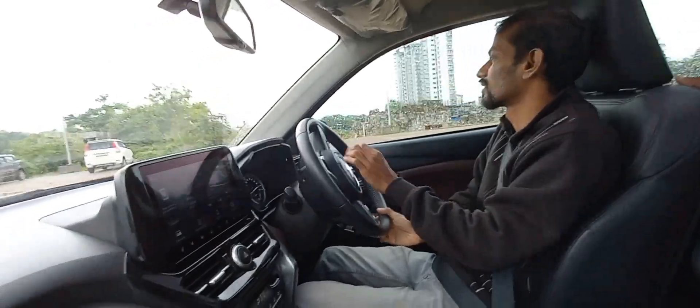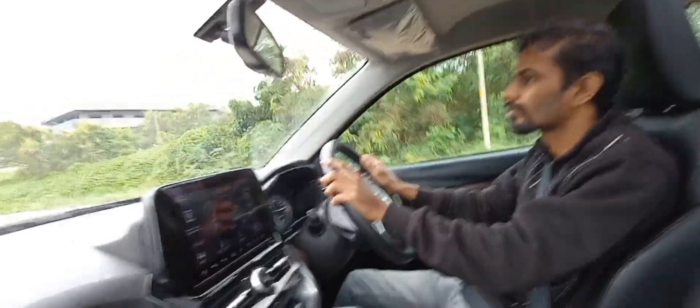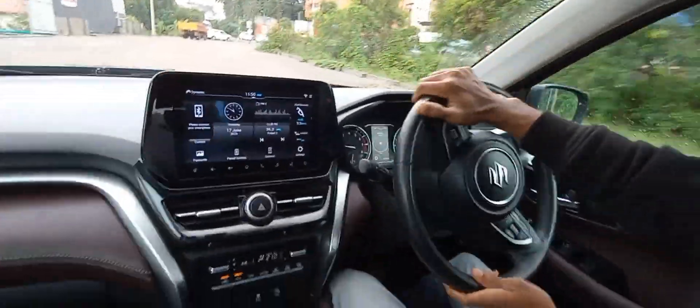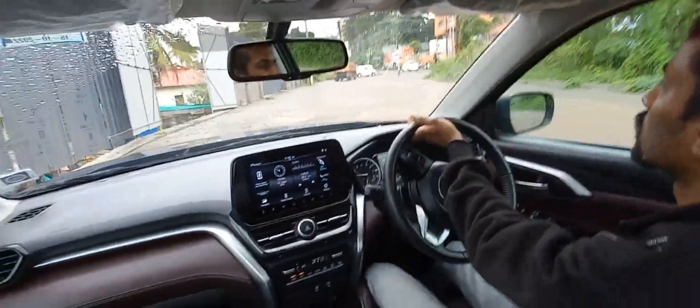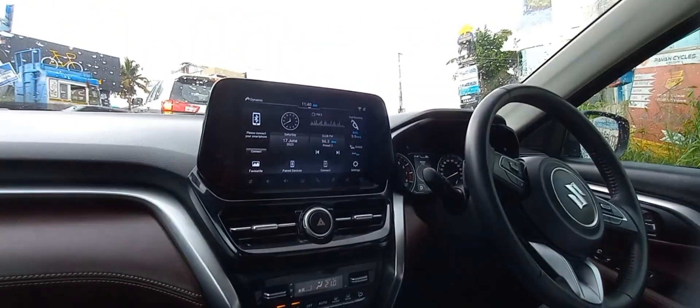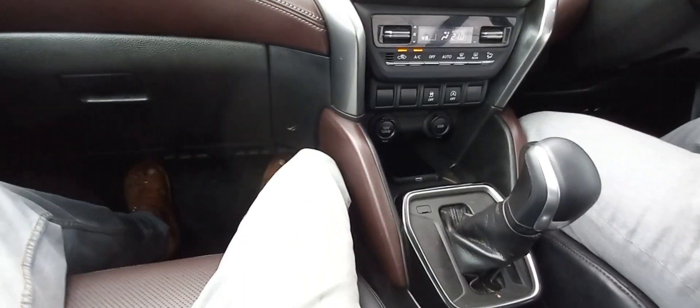Overall the vehicle comes with all the facilities and latest features like infotainment, 360-degree camera, and everything. Airbags are included — two airbags in the base, and up to four to six airbags in the high-end variants. It's a nice car to drive with very good handling. This is actually a five-seater SUV.